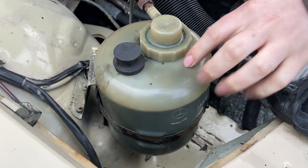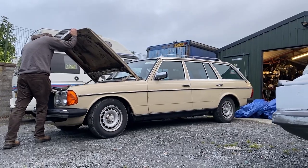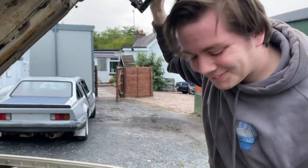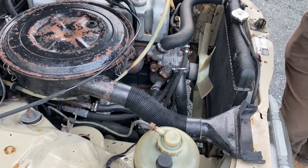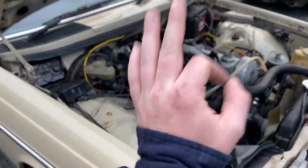Self-levelling rear suspension that actually still works somehow. That is the biggest miracle of any Mercedes estate, as any Mercedes estate owner will tell you. My brother had a W211, which is 2005, and it's broke. So the fact that this one's working on a 40-year-old vehicle — it's impressive.